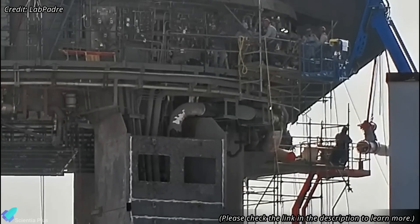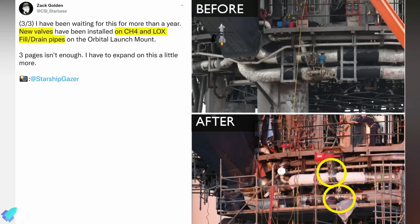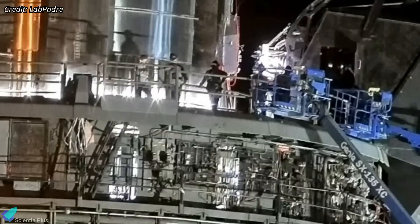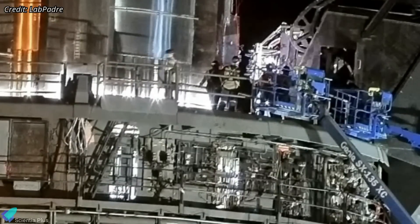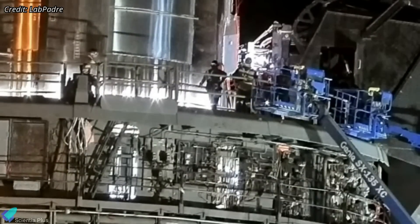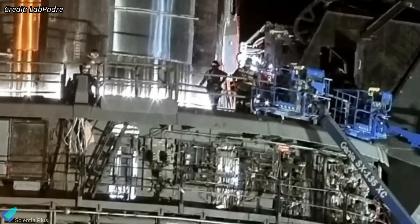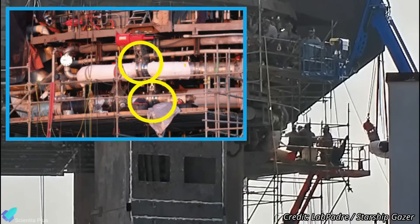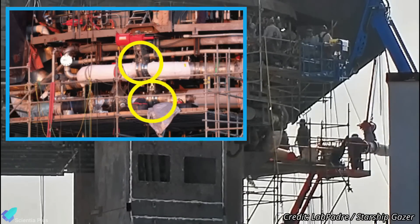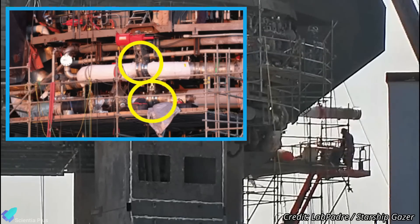New valves were added to the propellant transfer lines of the orbital launch mount on December 7. Zach Golden of CSI Starbase determined that the valves' function is to control the filling and draining of propellants into the Booster during tests or launches. Previously, the fill and drain process was controlled by two valves installed on the Booster quick disconnect, creating a risk of methane and oxygen leaks if an anomaly occurred. The newly added valves, shielded from Booster anomalies by the launch mount table, can stop the flow of propellants in the event of a mishap, thereby preventing further explosions on the pad.